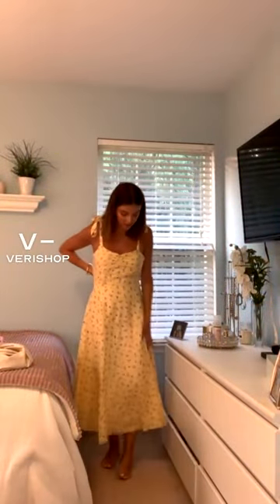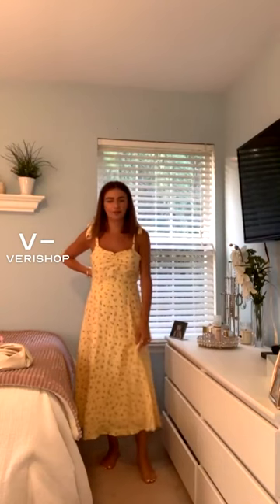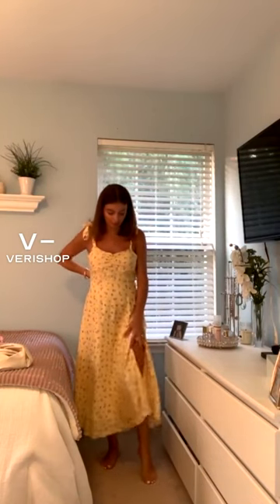Obviously it's pricier, but for a dress like this, I don't know — it just reminds me so much of a Love Shack Fancy dress, and those are even more expensive. So I really think this is such a great price for a dress like this, and the quality is great.